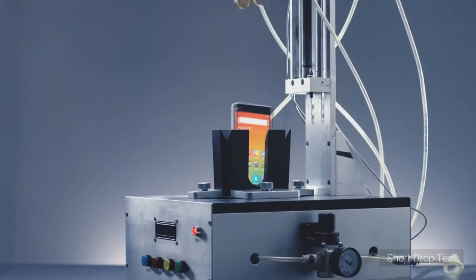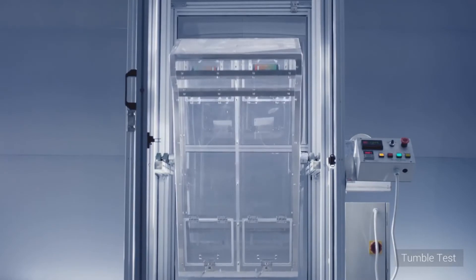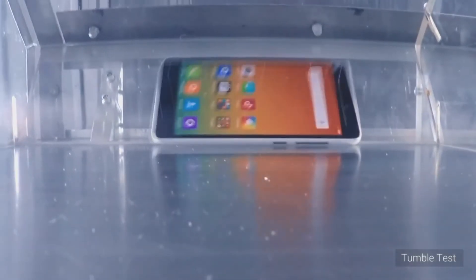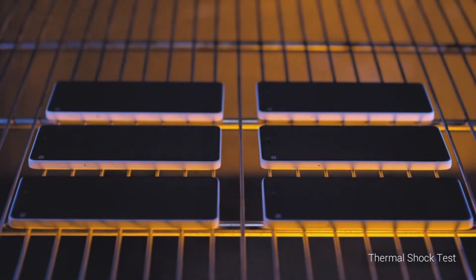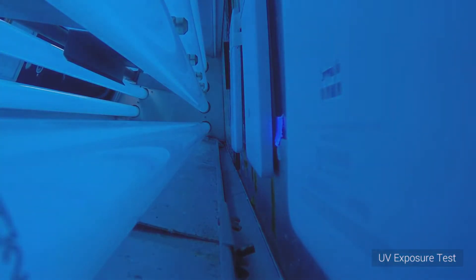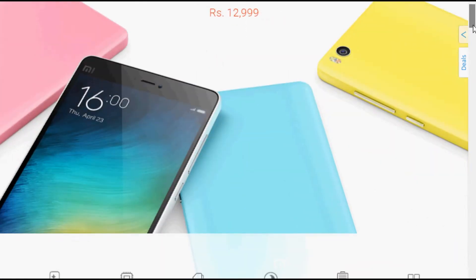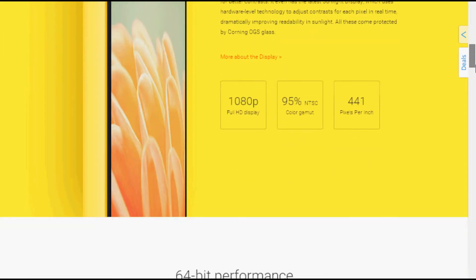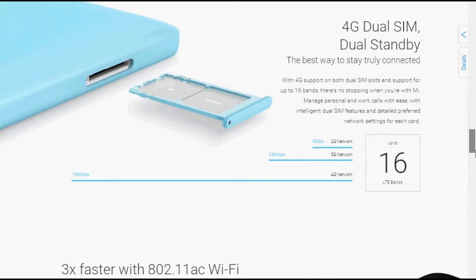The next good point is the battery. The device packs a 3120mAh battery, which is more than enough — it should easily survive about 36 hours at moderate to high usage. The device also comes with Android Lollipop out of the box with Xiaomi's MIUI 6 on top, which is simply amazing. On connectivity, the device has dual SIM support with 4G on both SIMs, making it likely the first Xiaomi phone to support dual 4G.